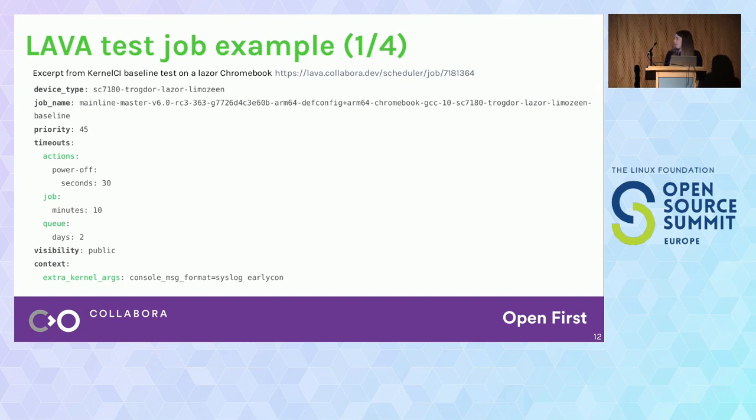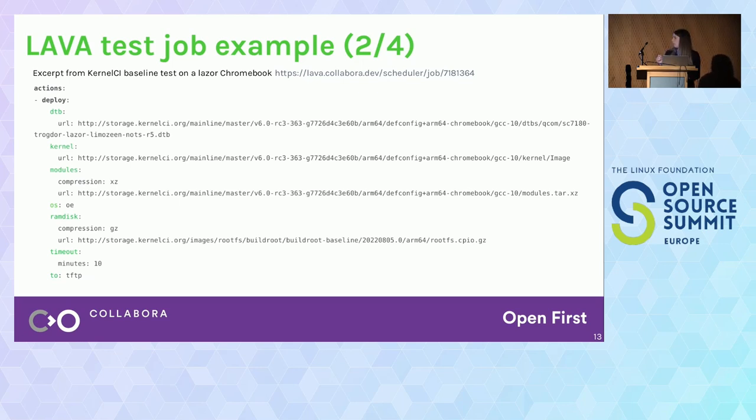I took some bits and pieces from a KernelCI job that ran in our lab recently, just to understand how a test job in LAVA is structured. You have a set of information describing the type of test — in this case, we're targeting one Chromebook. Then we have a job name defined, which is a really long but descriptive one. We set up the priority and every timeout — for example, the power action should not take more than 30 seconds, the overall job should not take more than 10 minutes, and this job should not stay in the queue for more than two days before being cancelled automatically. Every LAVA test job has three actions: the deploy action, the boot action, and the test action.